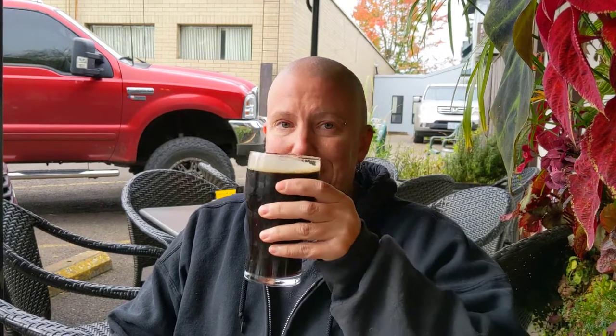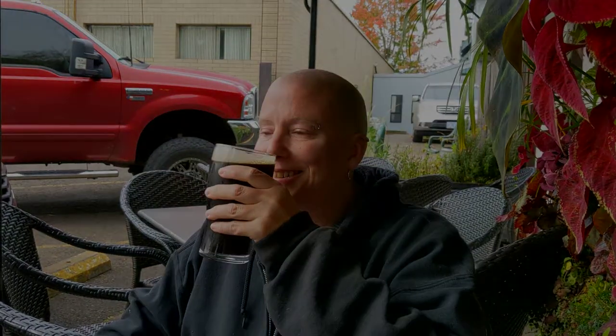Oh McMenamins, great job on this. I'm really going to enjoy this one and all the pints to come. You guys have a great day and have a great beer. Thank you.